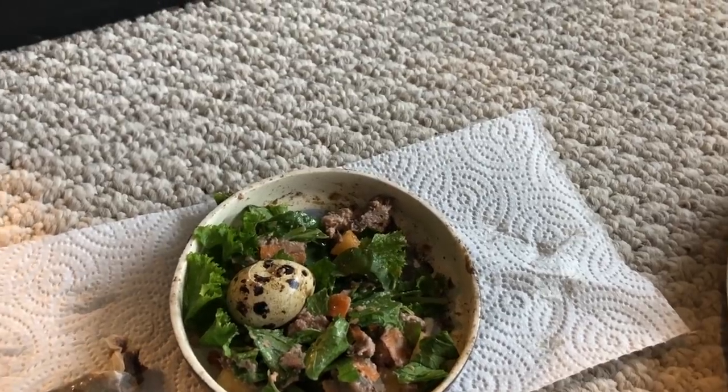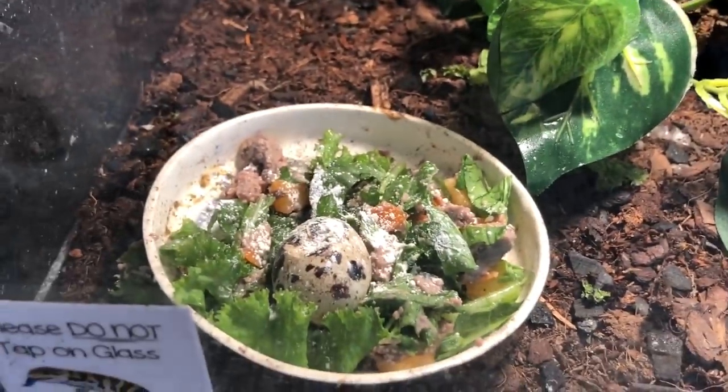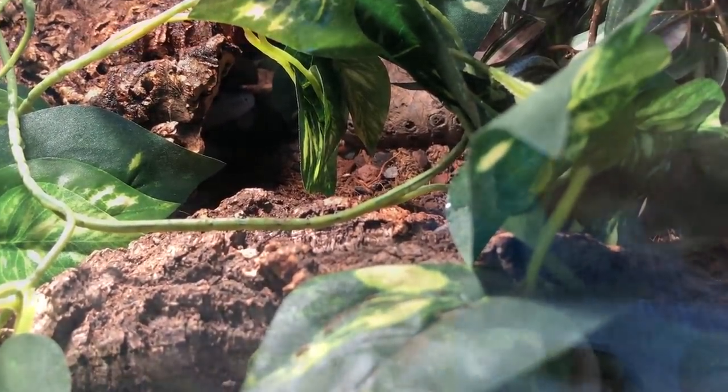For his supplementation he is also going to be getting the multivitamin. His salad is complete — he has the multivitamin and everything he needs. He is hiding in there; I don't know if you can see his little snoot, but hopefully he'll come out and eat soon. We'll keep an eye on him.